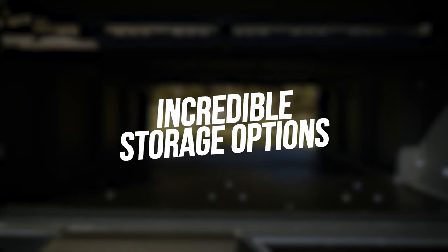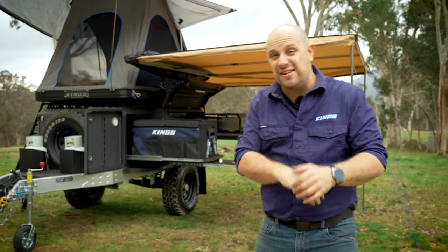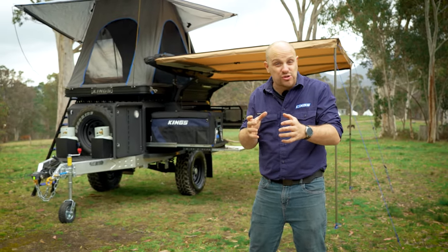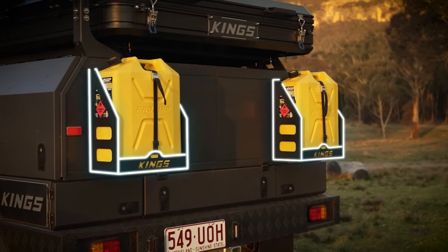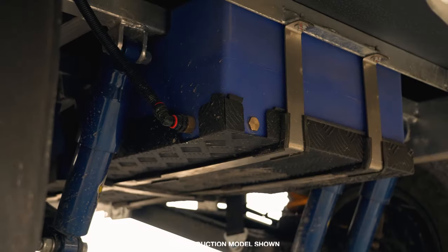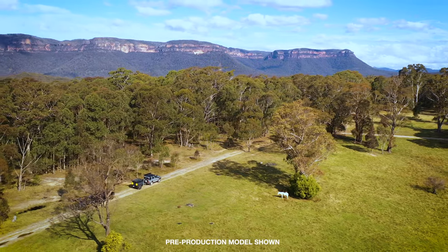Now, just because the MT2 is streamlined doesn't mean you miss out on all-important storage space. In fact, there is up to 1,380 litres of storage available across the trailer's five storage compartments, depending on how you spec your one up. Plus, you get twin 20-litre jerry can holders and twin gas bottle holders, a 78-litre water tank, and a full-size spare tyre. Your adventures just got a whole lot better.